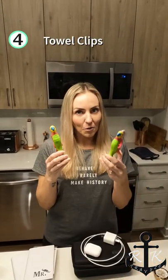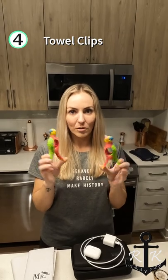Number four: towel clips. Windy days on the boat — these will definitely come in handy.